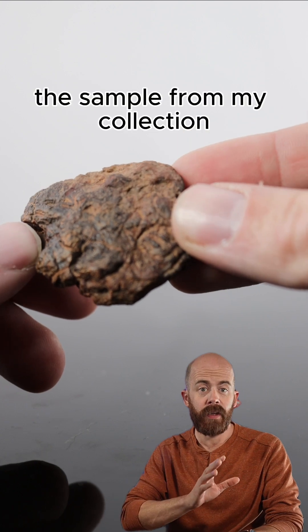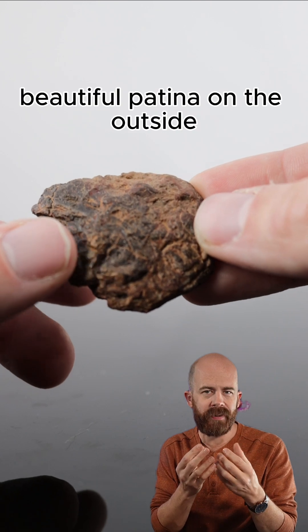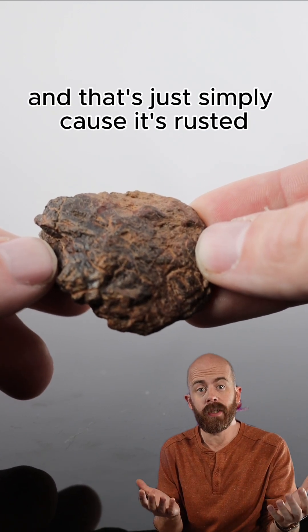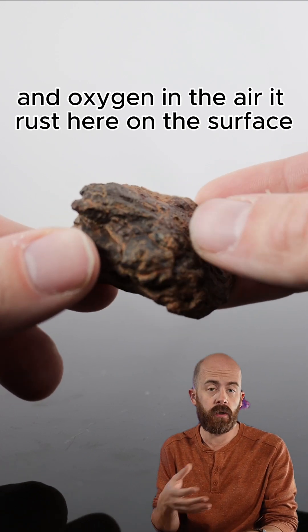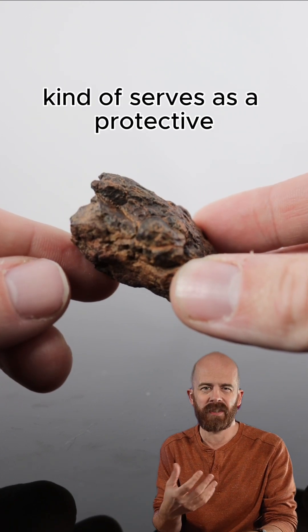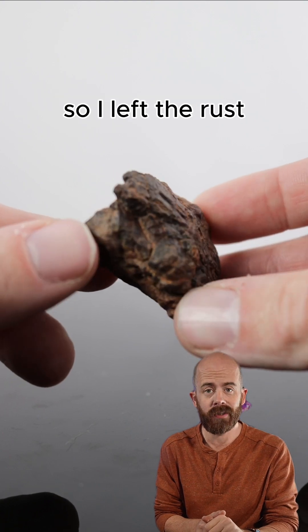The sample from my collection you're looking at right now is about 56 grams. You see it has this nice, beautiful patina on the outside — that orange color. That's simply because it's rusted. It's iron and nickel, and when that interacts with moisture and the oxygen in the air, it rusts on the surface. Most of these meteorites you find out in the wild will have this rust. You can clean it off, but it kind of serves as a protectant.